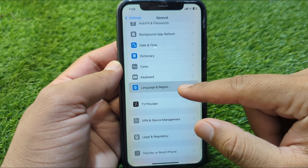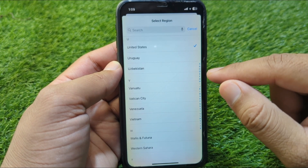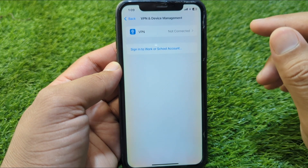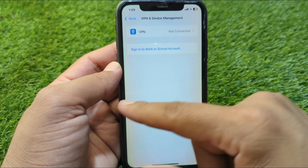After this, go back and tap on Language and Region, tap on Region, and select your country or region correctly. Then go back and tap on VPN and Device Management, and make sure that there is no connected VPN on your device.